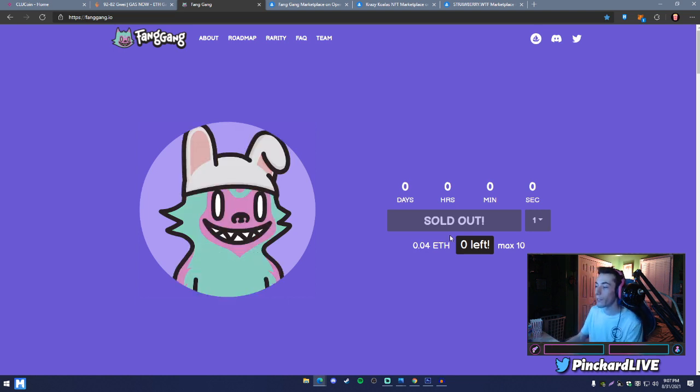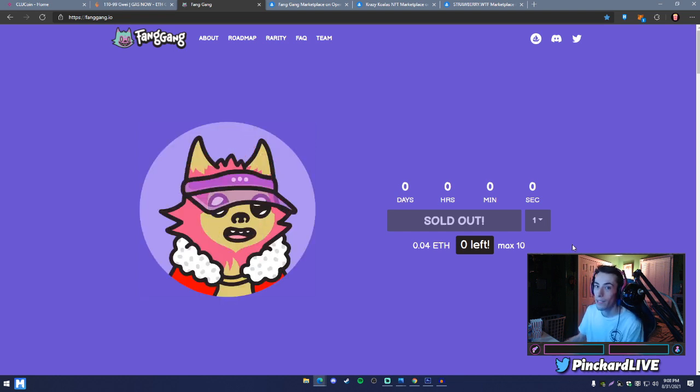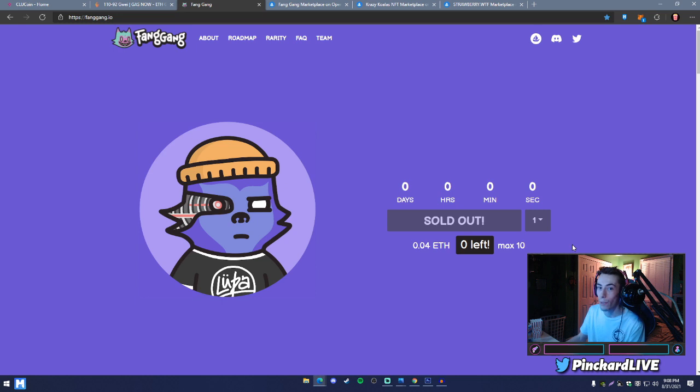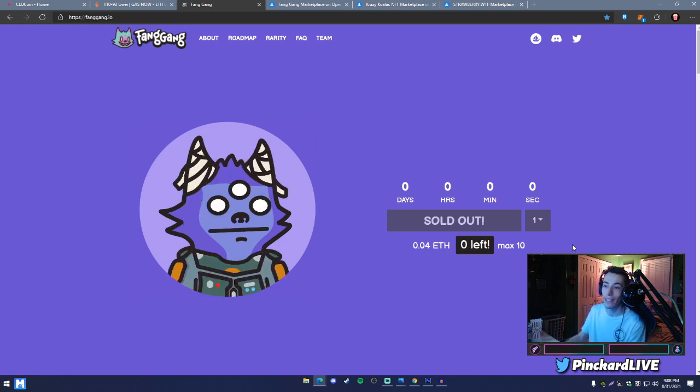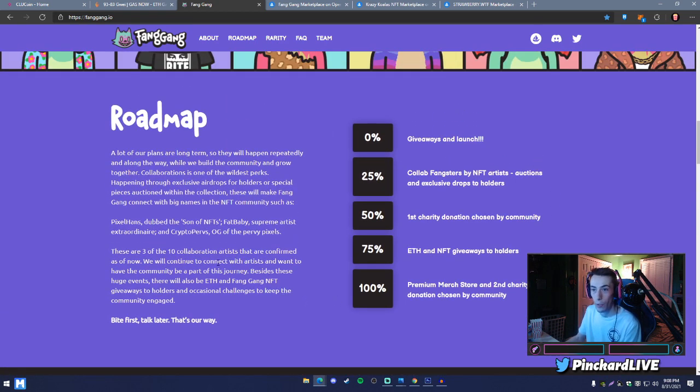You can mint up to 10 in one transaction — so 0.04 ETH times 10 is 0.4 ETH plus whatever the gas fees are at that moment. Scrolling through the site, you can see this is basically what NFTs look like — they're randomly generated artwork. Some NFT websites also have what's known as a roadmap, which tells you everything about the project.